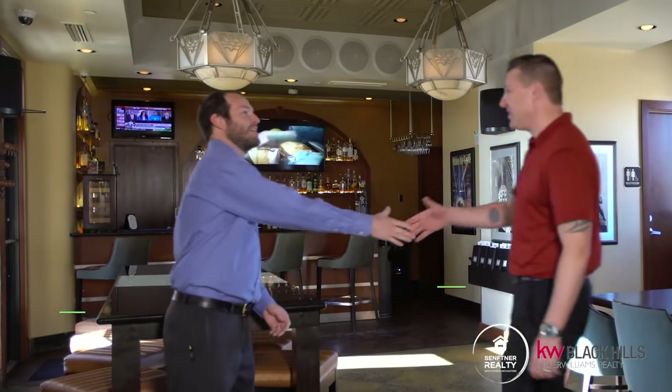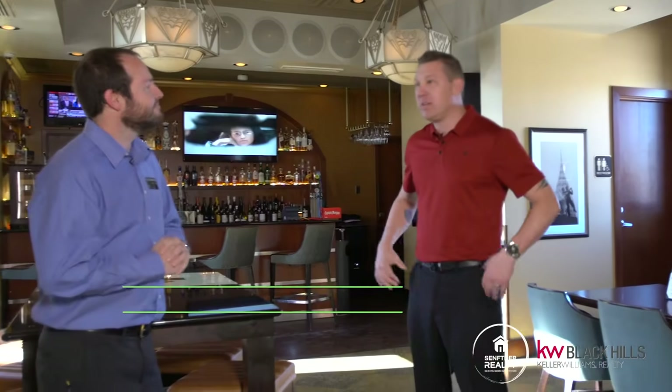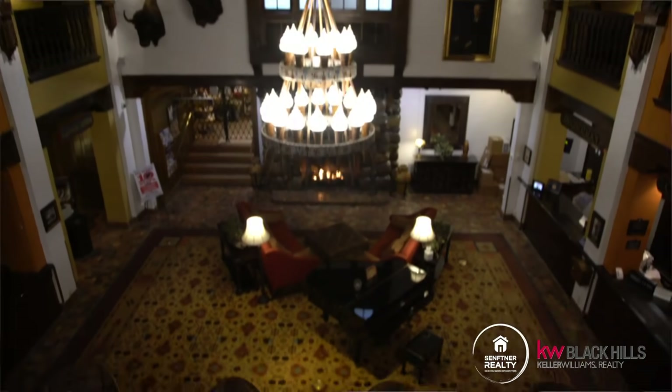Hey, what's going on, Travis? How are you doing? Pretty good. Welcome to Vertex Sky Bar, thanks for coming out. Really good to be here, man. I really appreciate you having us. I love this building. So tell us a little about the Vertex.